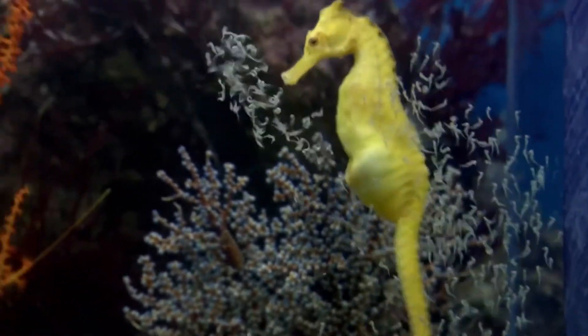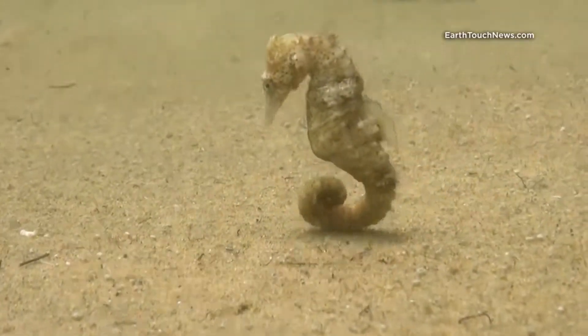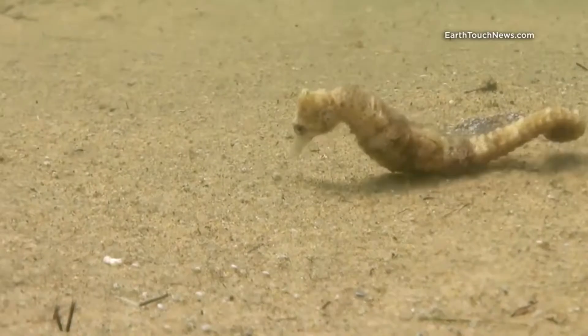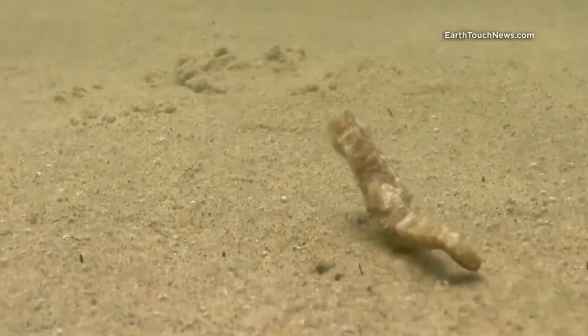Whoa, isn't that weird? Welcome to the world — you have a couple hundred brothers and sisters! I also love seahorses because they're so cool and so unique. Some predators of seahorses include fish and crabs.